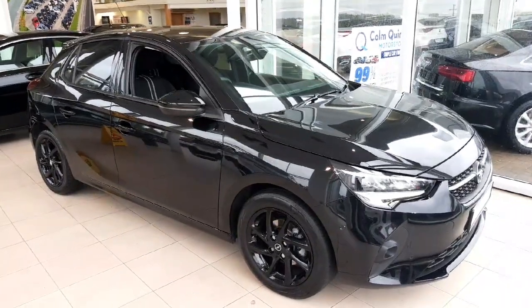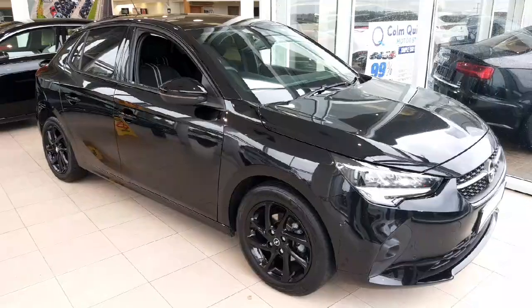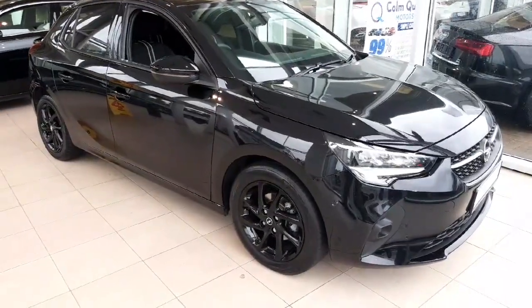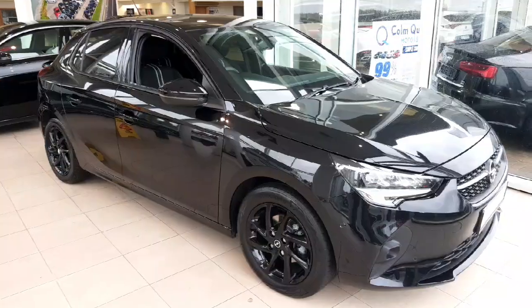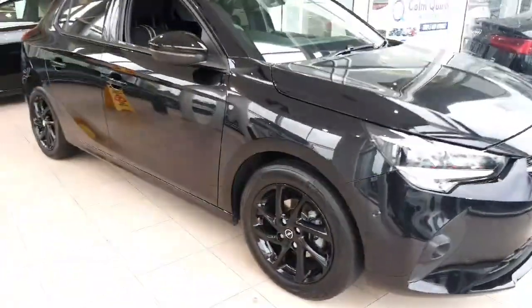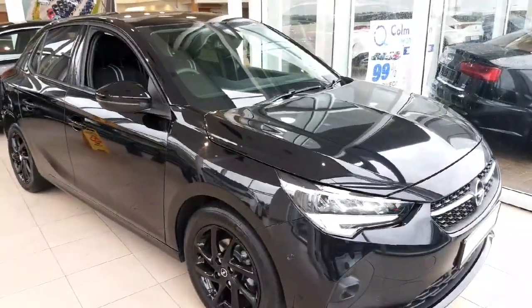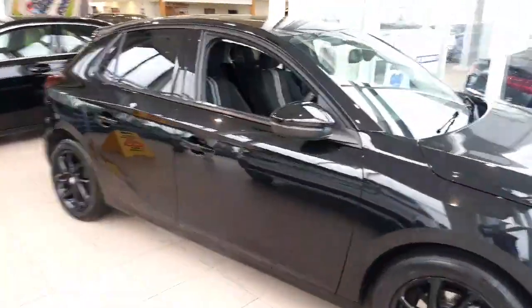How are you doing? It's Conor from Colin Quinn and I'm very pleased to show off this lovely 231 Opel Corsa SRI Sport, finished in all black. Being an SRI Sport you have the black alloys which look really well against the black, so all blacked out including window tint in the back windows.